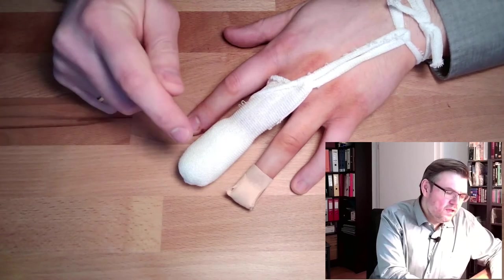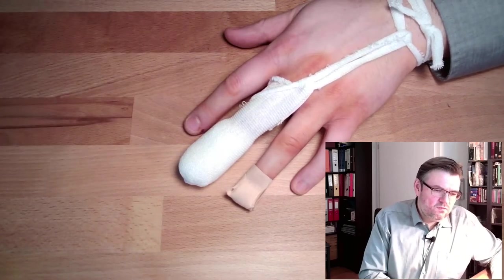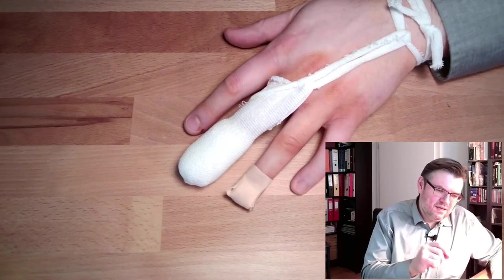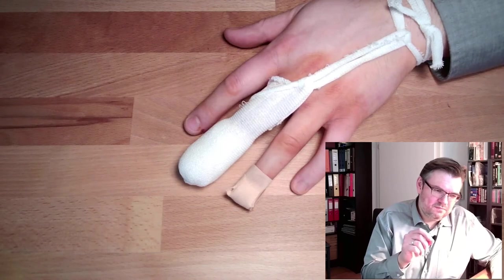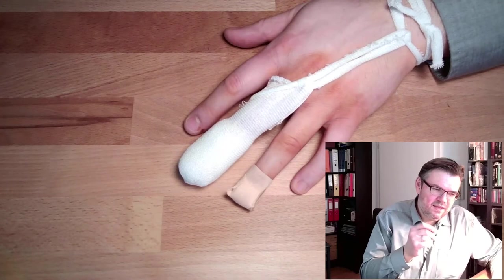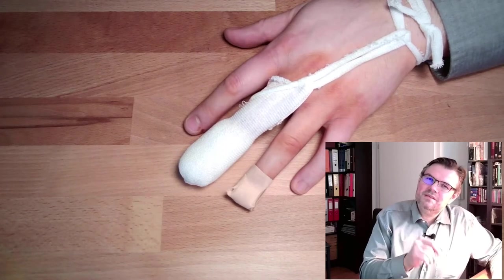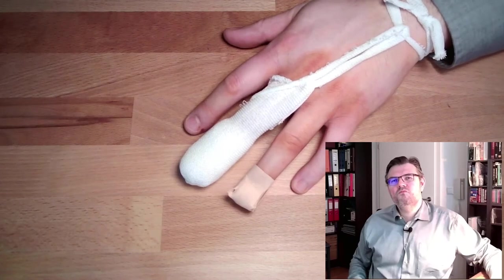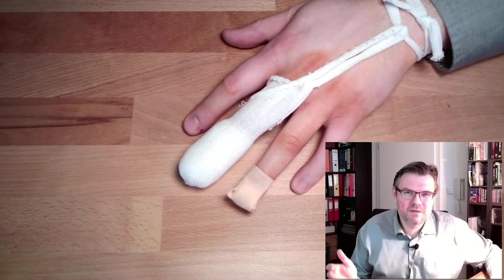They have now removed the artificial fingernail. It hurt a little bit because it was stitched to the finger, and they had to remove the stitches. There was quite some crust on it, so they had to work through that. It was not extremely painful, but it was not nice either.